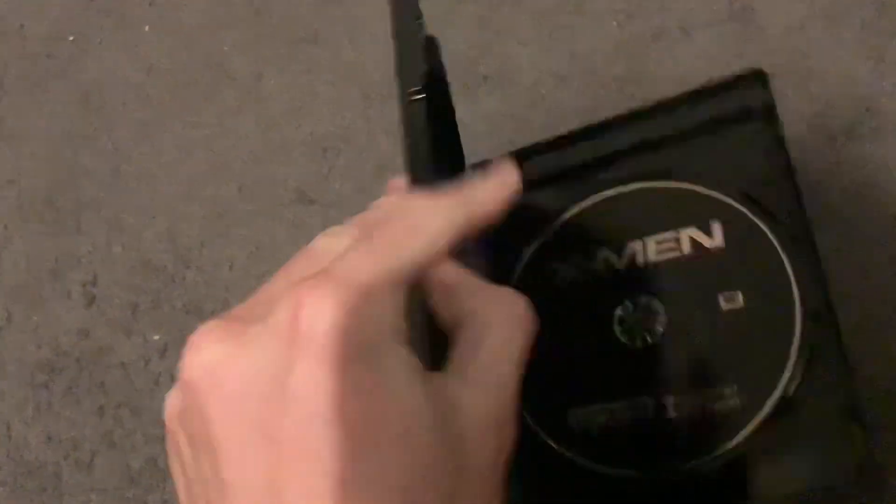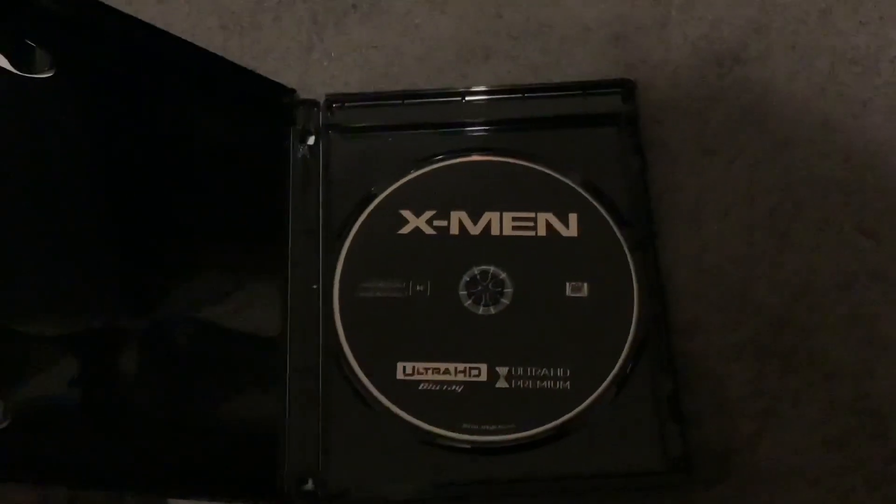It's time to have a look inside. Here's the disc, which is black.